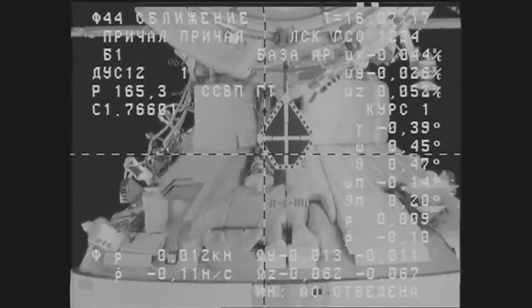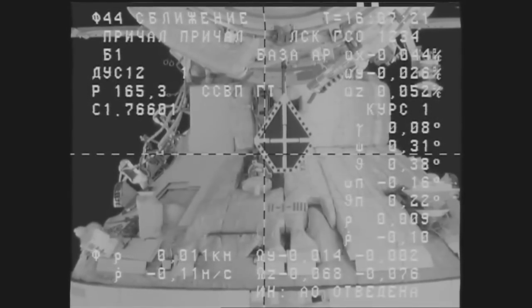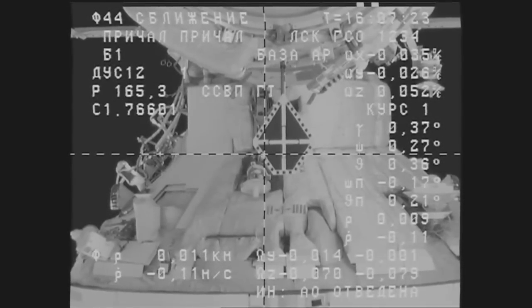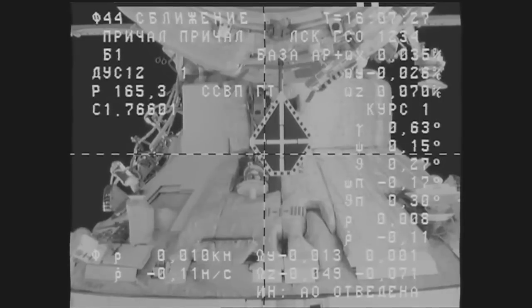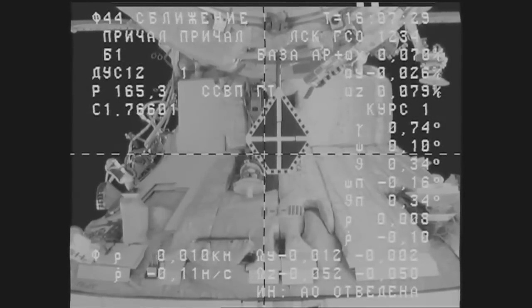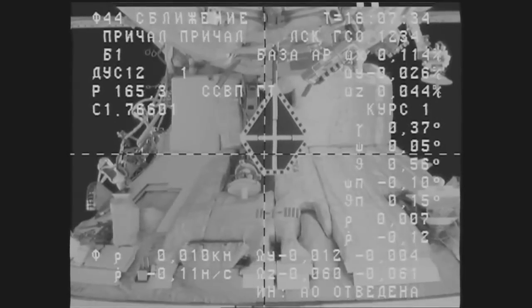And we're watching through the windows, seeing the Progress vehicle. We're at 10 meters range. The target is at the center, crosshairs are aligned. SSWP is still ready. Zero decimal one range rate.